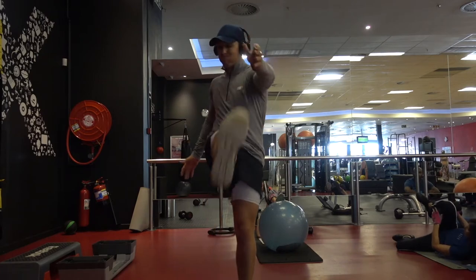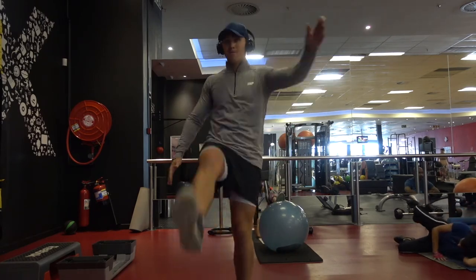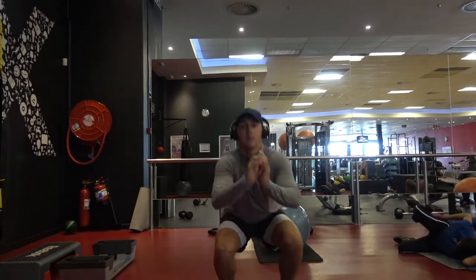Then we're doing hamstring kicks. These are very important — a lot of people complain about hamstring problems and injuries because they don't stretch them properly. Make sure your hamstrings are nice and loose and ready to go for your session.